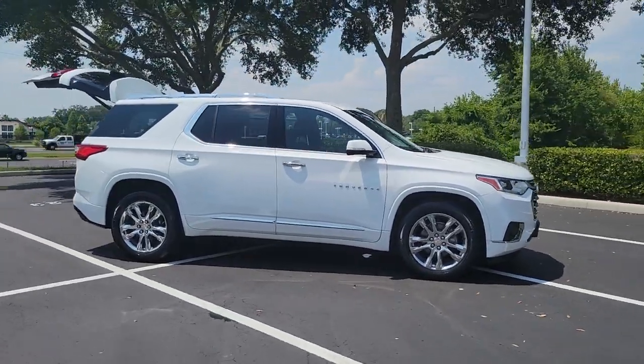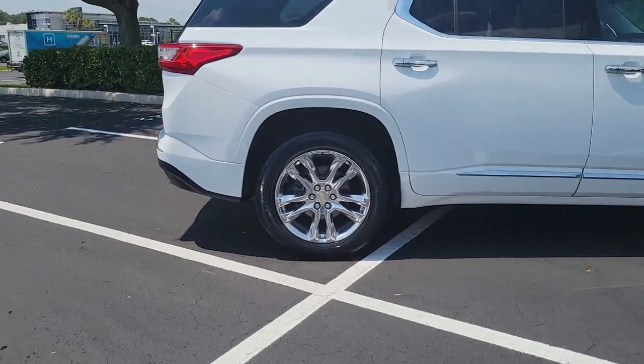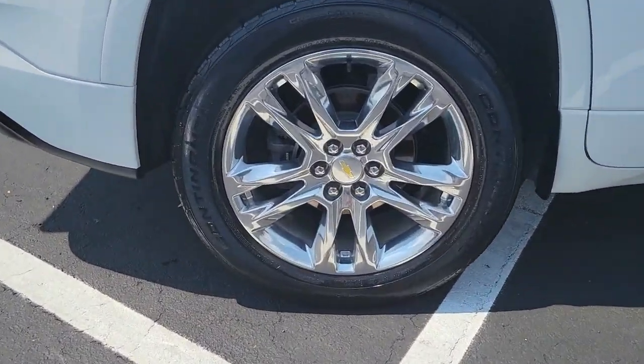Here is a wonderful 2019 Chevrolet Traverse. This vehicle is an outstanding buy with fewer than 40,000 miles on the odometer.